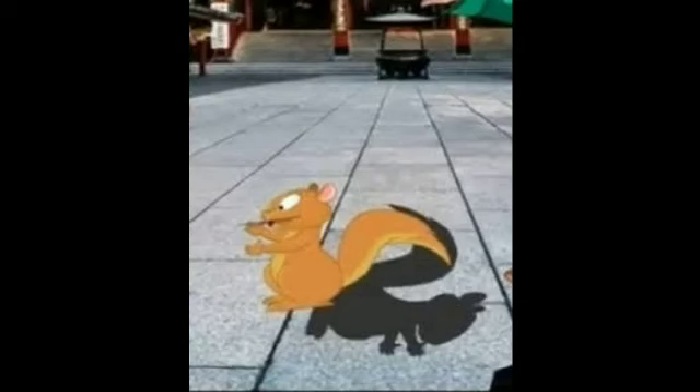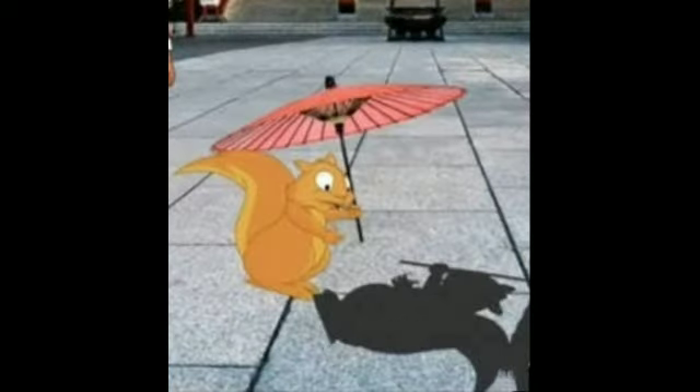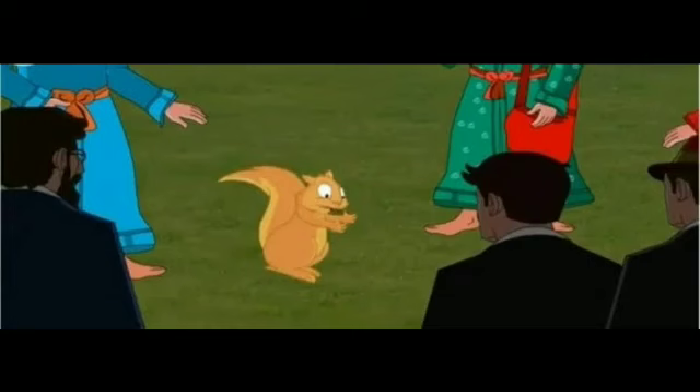Merrily, it danced many dances — the shadow dance, the fan dance, and also the umbrella dance. And in this way, the tanuki helped Jimmu to become a rich man.